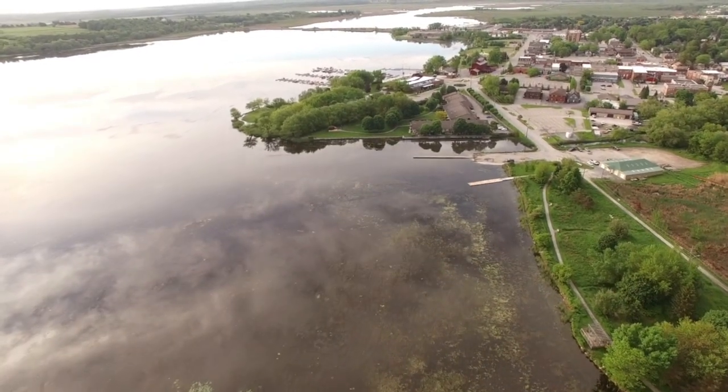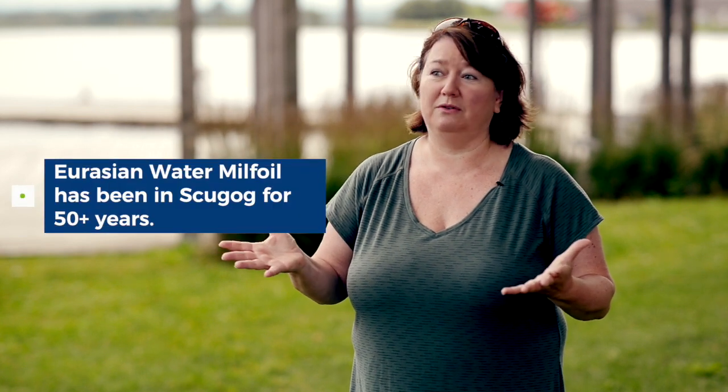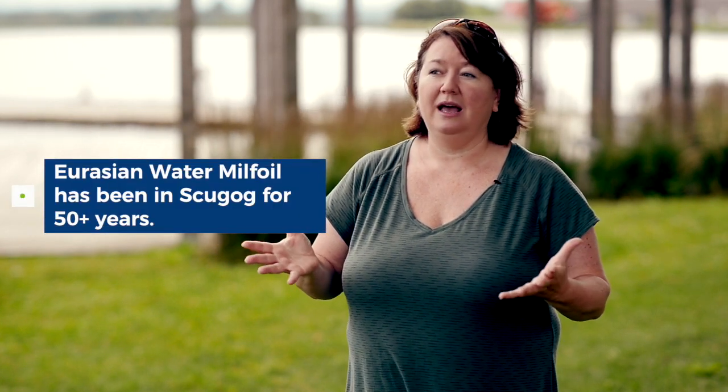I can understand that it gets a bit confusing because we talk about aquatic weeds — oh, but the weeds are good for the fish — and we talk about invasive species. But Eurasian water milfoil has been in Lake Scugog for probably 50 years, so it's fair to say it's probably naturalized over that time. And yeah, it's unsightly, it's not fun to swim in, it gets in the way of propellers and so forth, but really fish have thrived.